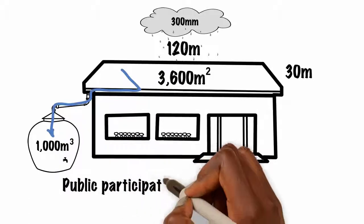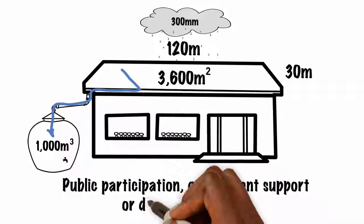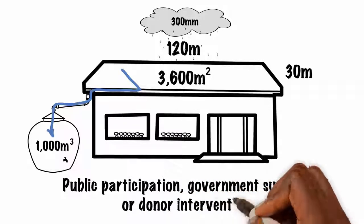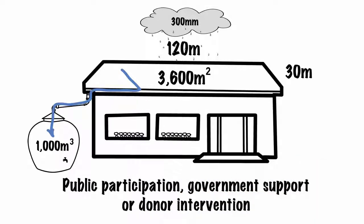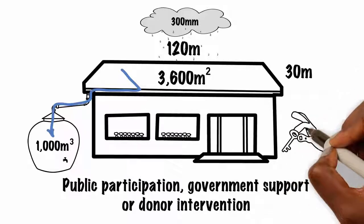Installation of rainwater harvesting systems in public institutions calls for public participation, government support, or donor intervention. In such cases, community ownership and partnership in such investments is key to their sustainability.